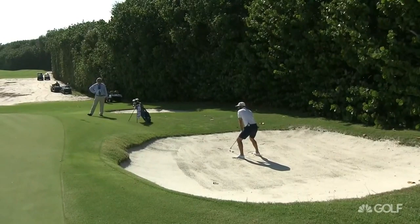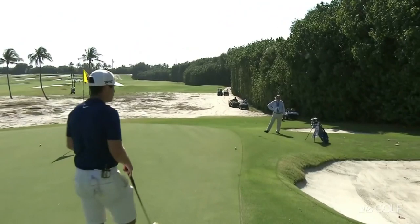And then Dustin Johnson again coming out of the bunker, short shot, but it is a crowned green or a false runoff on the side. And there's plenty of difficulty to this golf course, which is nothing new.